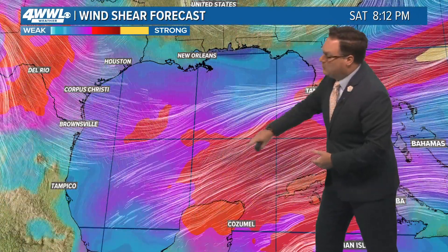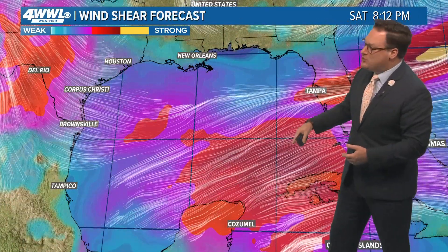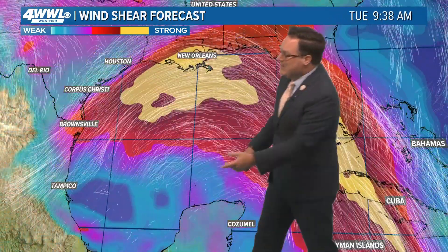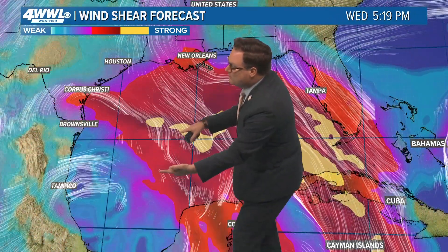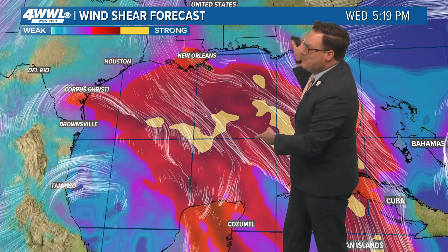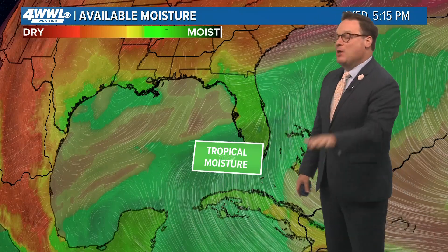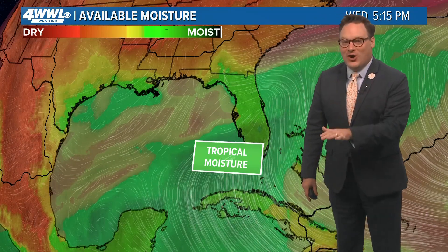The conditions around the Gulf of Mexico right now — with dry air and wind shear — will persist through the weekend and into next week. We've got an upper trough that will help reinforce that strong wind shear. Anything trying to get into the Gulf is going to be deflected away. That little system in the Bay of Campeche cannot move north into this strong wind shear by mid next week.